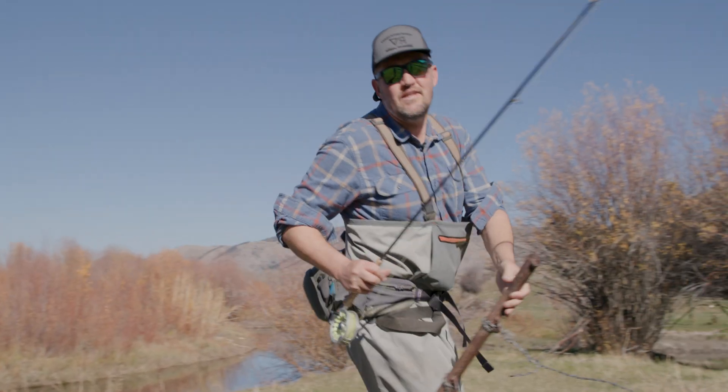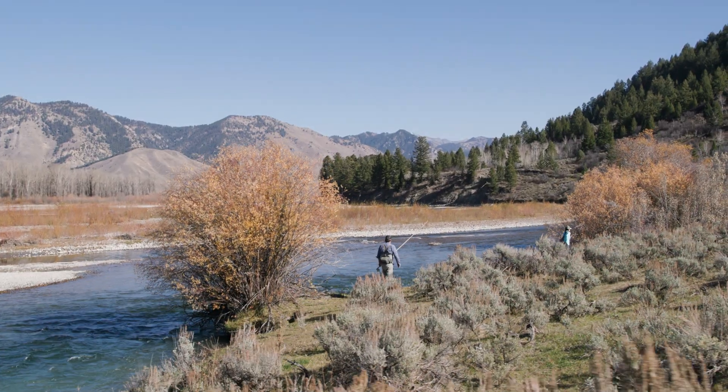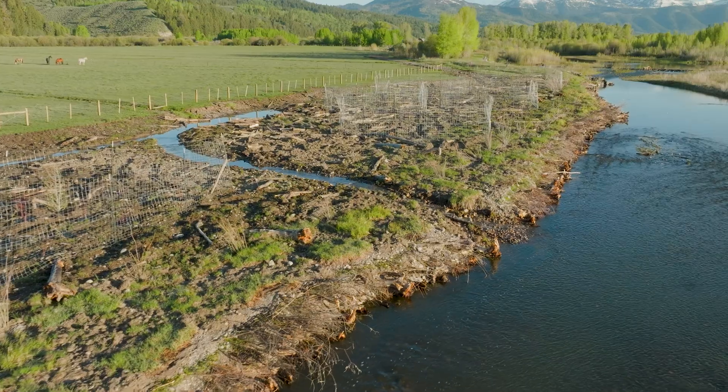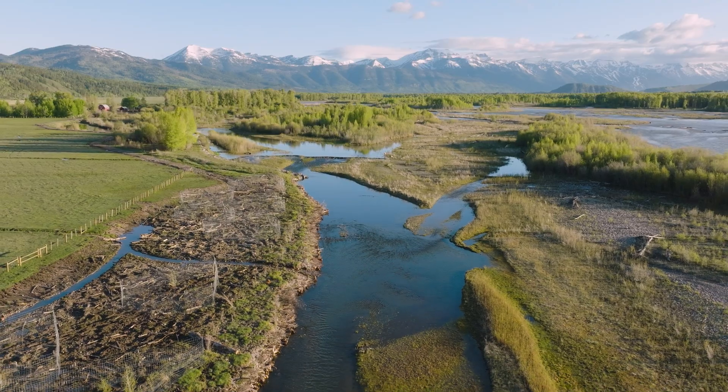People are here for a reason. They care a lot about the resource and stewarding their lands and taking care of this place. The project was really a team effort between Trout Unlimited, Wyoming Game and Fish, the Conservation District, and Snake River Ranch.